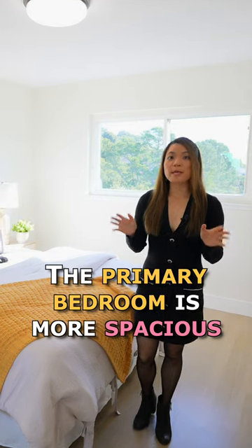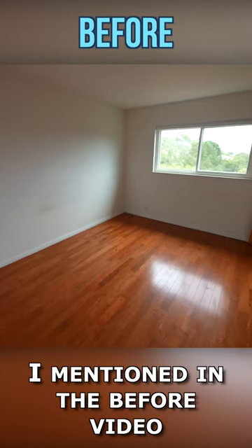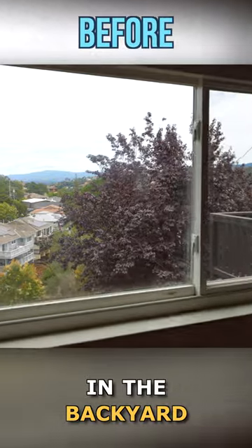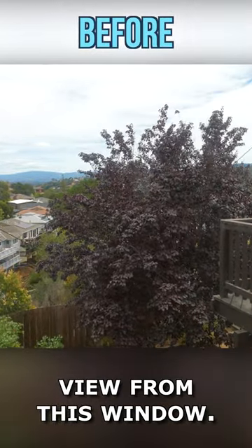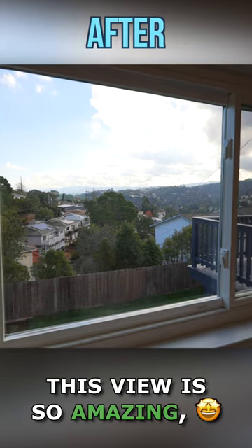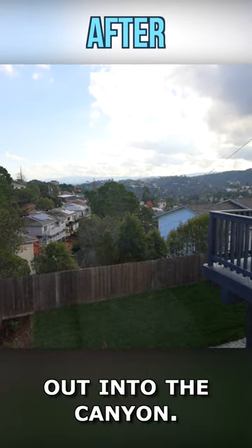The primary bedroom is more spacious than the other bedrooms and we did the same amount of work. I mentioned in the before video that there was a big tree in the backyard that was blocking the view from this window. Now that the tree is gone, this view is so amazing and you can see so far out into the canyon.